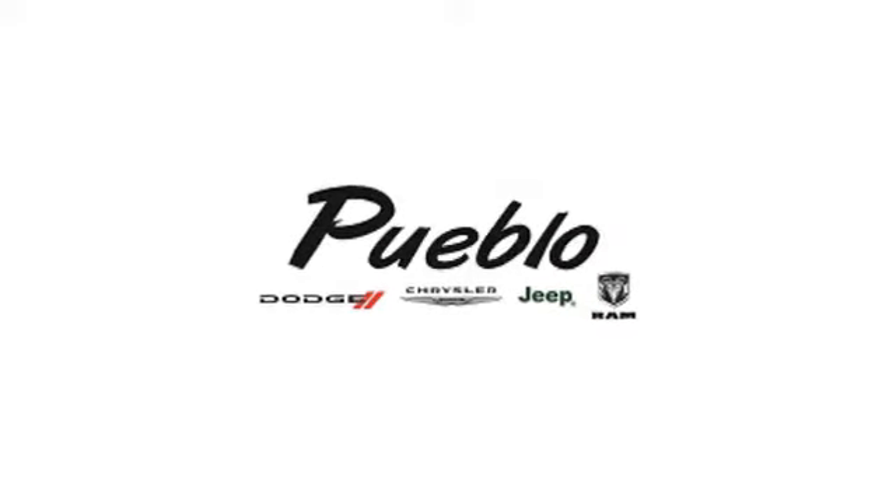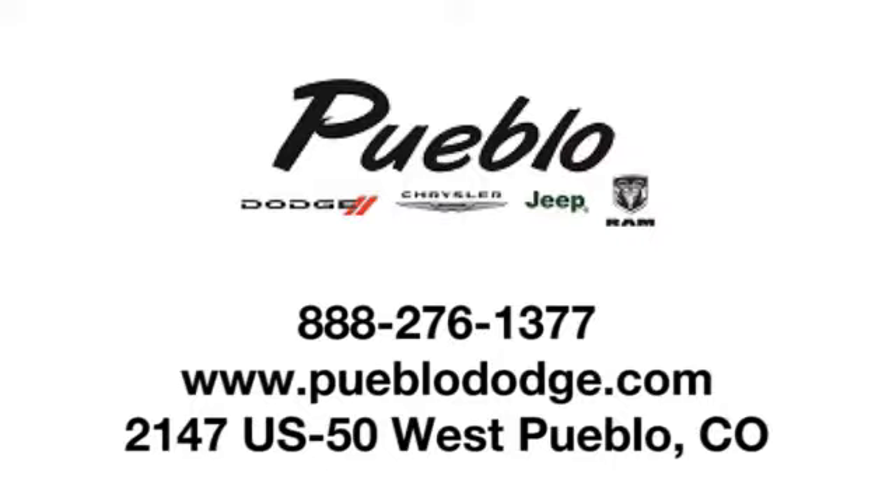Discover family-owned Pueblo Dodge Chrysler Jeep today. We're conveniently located at 2147 US 50 West in Pueblo, Colorado.